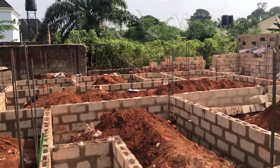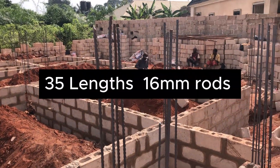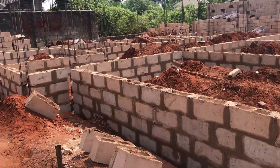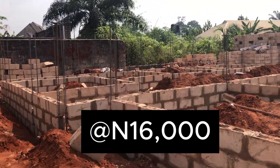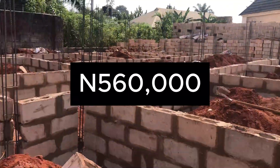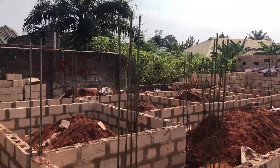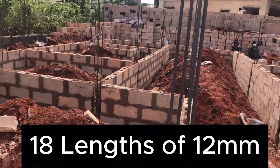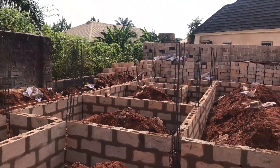For this project, we bought 35 lengths of 16mm rods at the rate of 16,000 each, which gave us 560,000. We also bought 18 lengths of 12mm rods at the rate of 10,000.